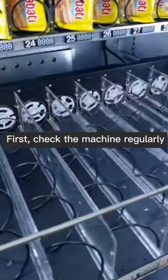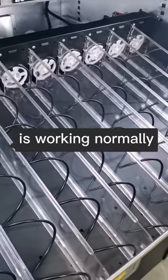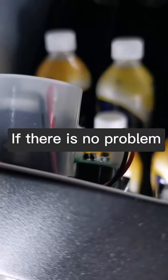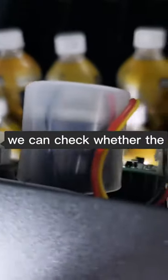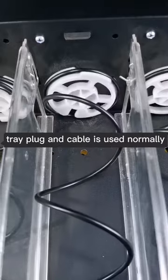First, check the machine regularly. Check whether the motor is working normally. If there is no problem, we can check whether the spring plug is in good condition. Then, check whether the tray plug and cable is functioning normally.